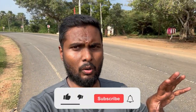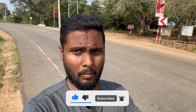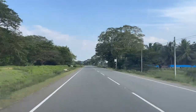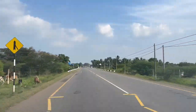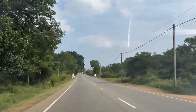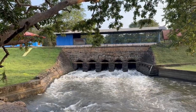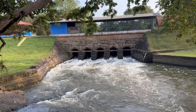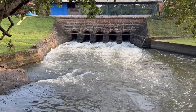We have seen the giant tank and now we are going to the next place called Kunjukulam, which is rich in nature as well. We have reached the Kunjukulam reservoir. Look how beautifully the water is flowing here. This is where the water from the river called Arviyara is blocked and sent to the giant tank we just saw.